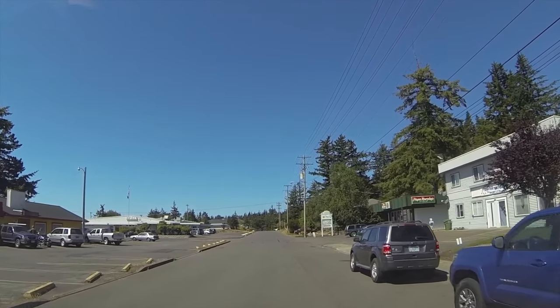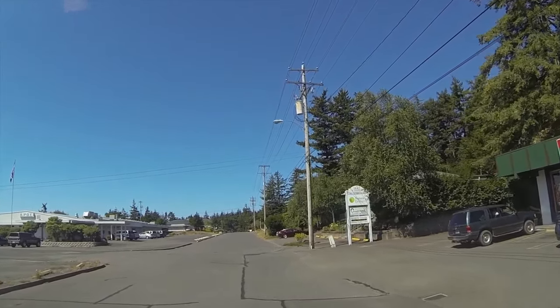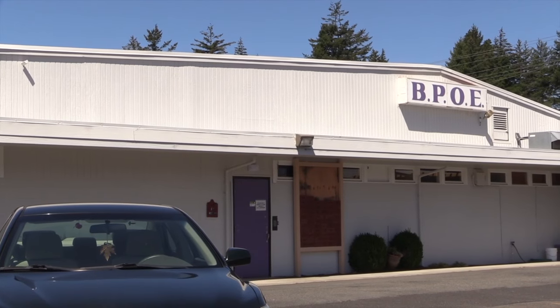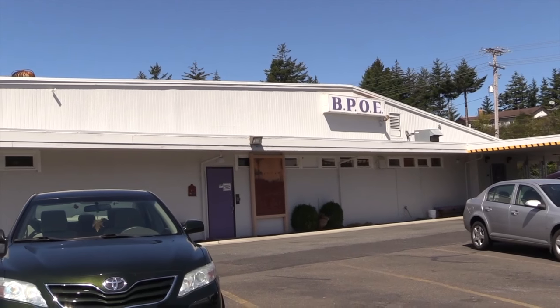I think it's like 16 RV sites here. And then actually out of town they got another place that has 40 sites. So not bad. Anyway, this is Russ signing off. Hope everyone has a great day, and don't forget to travel safe. Bye.